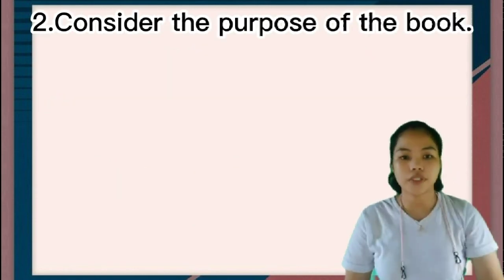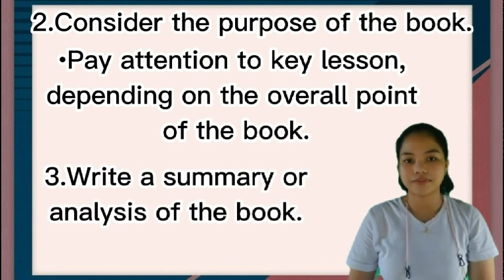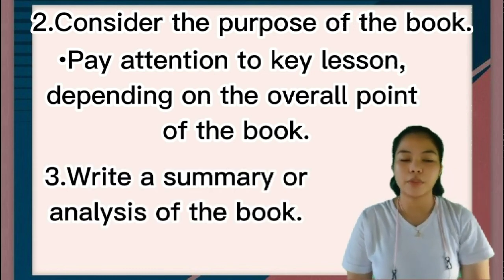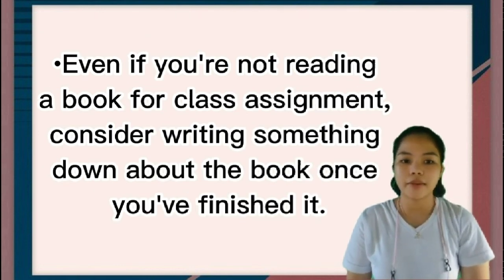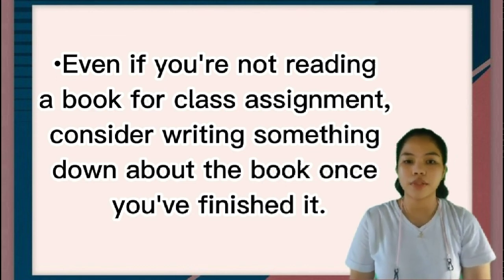Number two: consider the purpose of the book. Pay attention to the key lesson depending on the overall point of the book. Number three: write a summary or analysis of the book. Even if you're not reading the book for a class assignment, consider writing something down about the book once you finish it.